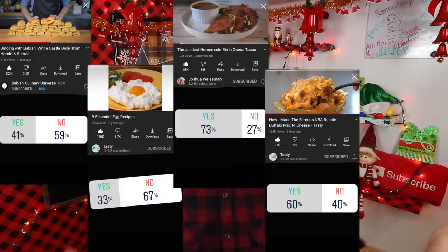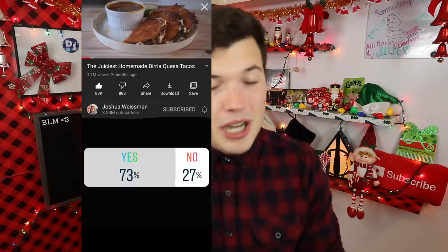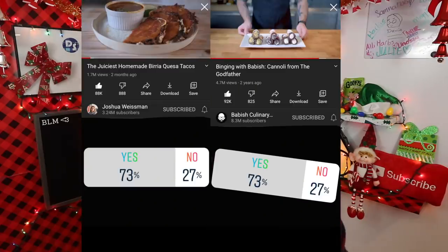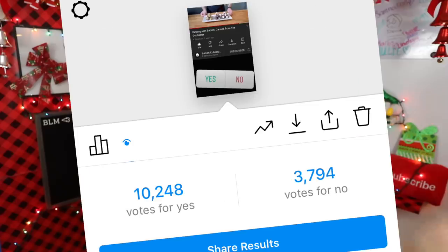On this week's episode of the Instagram poll tests, we had easily the closest vote I've ever seen in the history of this channel. Both having 73% yeses were Joshua's birria tacos and Babish's cannolis. Keep in mind thousands upon thousands of you vote on these now, so the fact that the winner was decided by 14 votes is ridiculous. With 10,234 yes votes was Joshua's birria tacos, and with 14 more than that was Babish's cannolis.